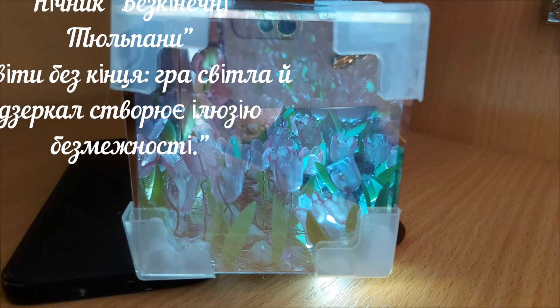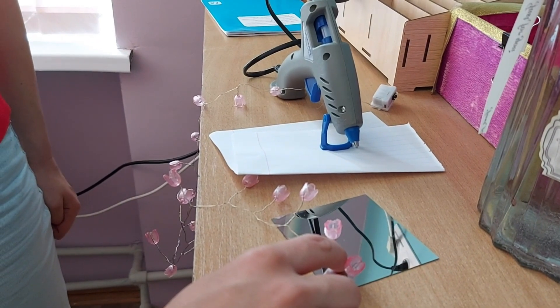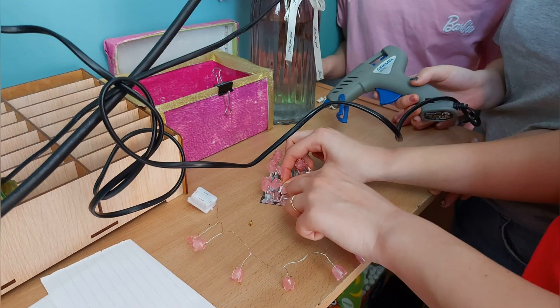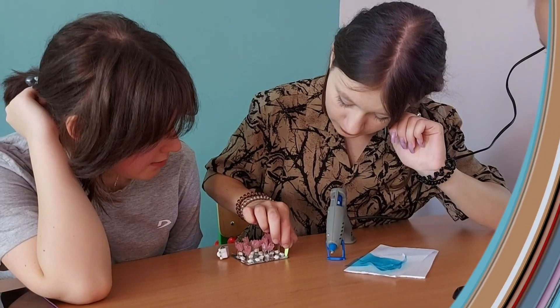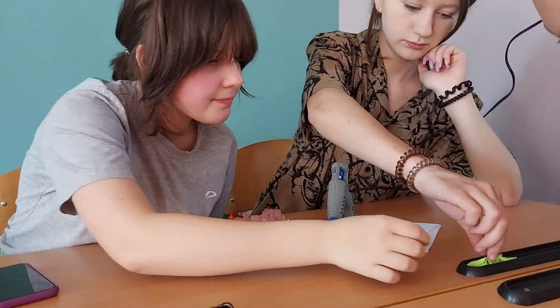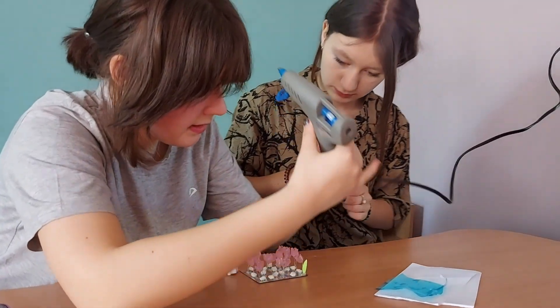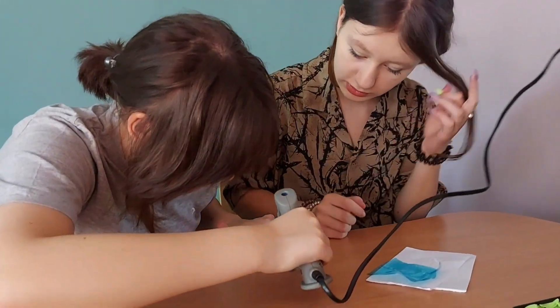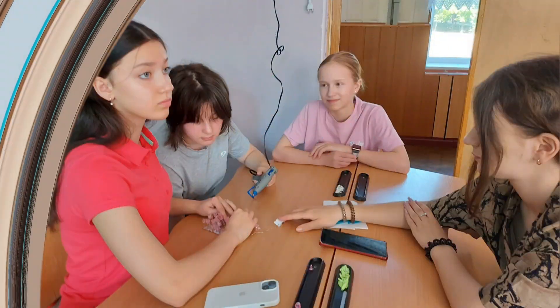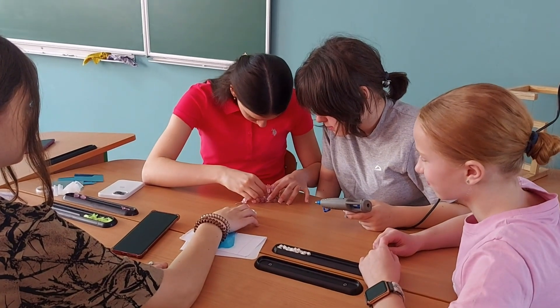A nightlight called Endless Tulip Field. This nightlight creates the effect of endless space using mirrors and LED lights, turning ordinary flowers into a magical illusion of infinity. We twist wire to make a tulip, forming a 2 to 2.5 cm stem, where we apply glue on a mirror and stick on the tulips, followed by stones and petals.